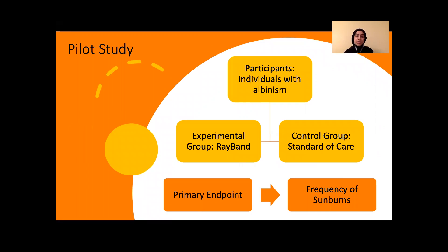Pilot studies are meant to test the safety and efficacy of a product. If a pilot study were to take place for Ray-Band, we would require a randomized group of participants with albinism. Our control group would consist of standard of care, and our experimental group would be using Ray-Band. Our primary endpoint for this study would be the frequency of sunburns in the patients, as we expect our experimental group to experience fewer sunburns than the control.